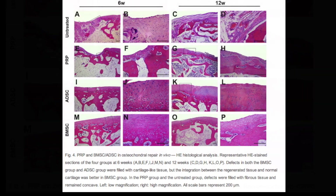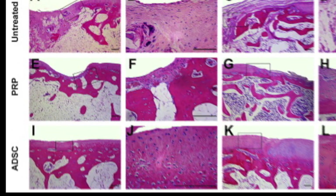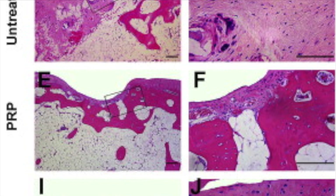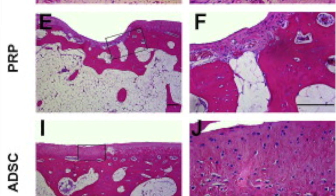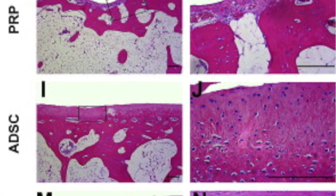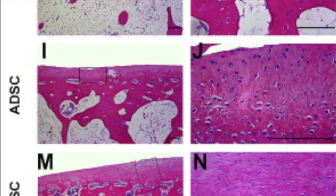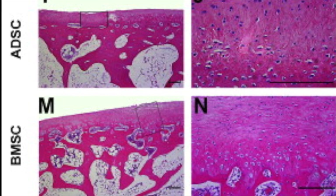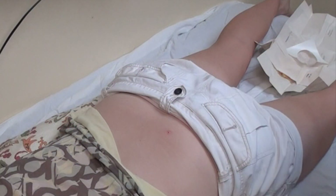They then took samples and looked at them under a microscope. Upon close examination of the untreated area, you can see that very little cartilage was regenerated. There is an improved situation with the PRP, however the defect is still present. With bone marrow and adipose-derived stem cells, the defect is smoothed over and there is significant chondrocyte and cartilage regeneration.